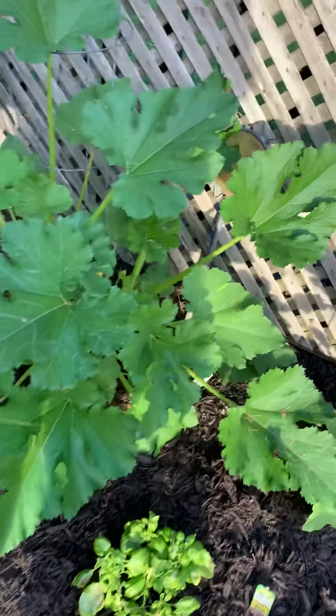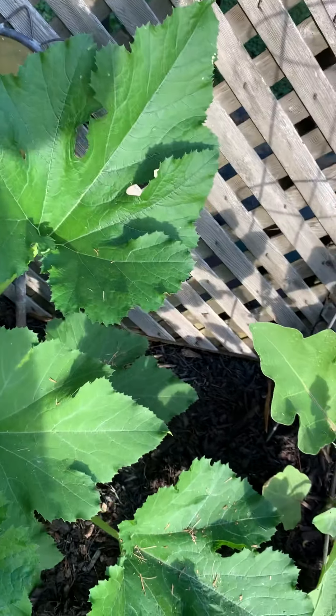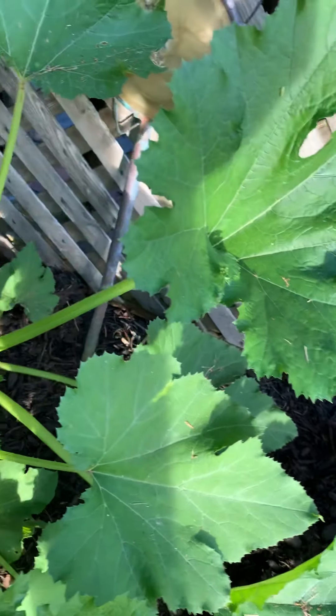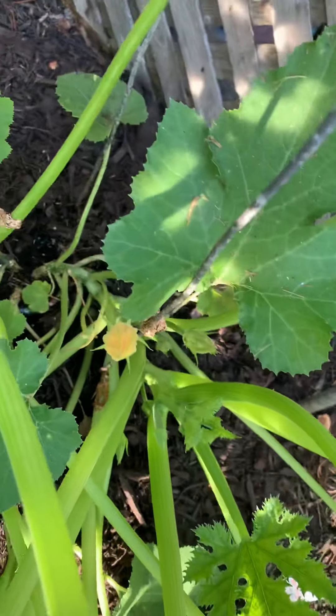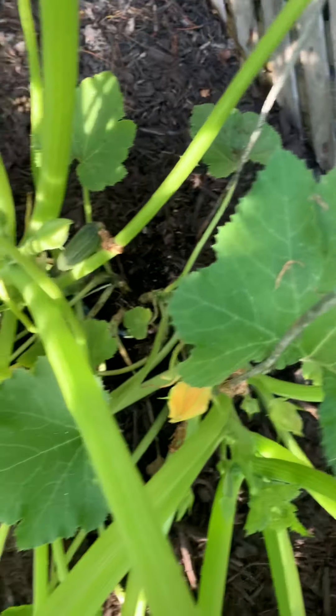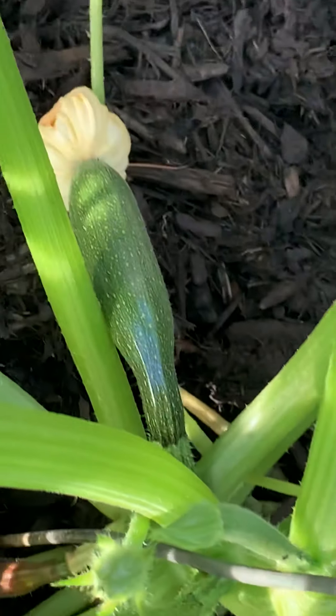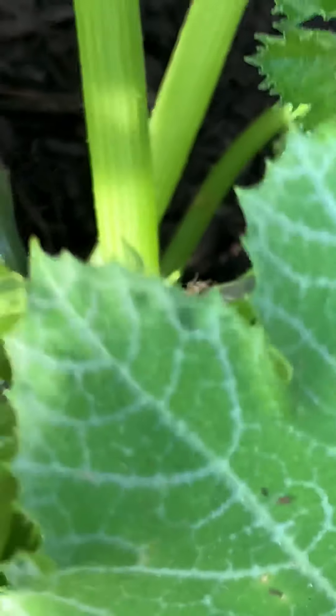Look how big this zucchini is — I've seen several from the host, though something's eating on that. Way down in there, you can barely see it — there it is, there's one zucchini. And here's another one over here, probably the best one we've got. At least two on there now — that's a big plant.